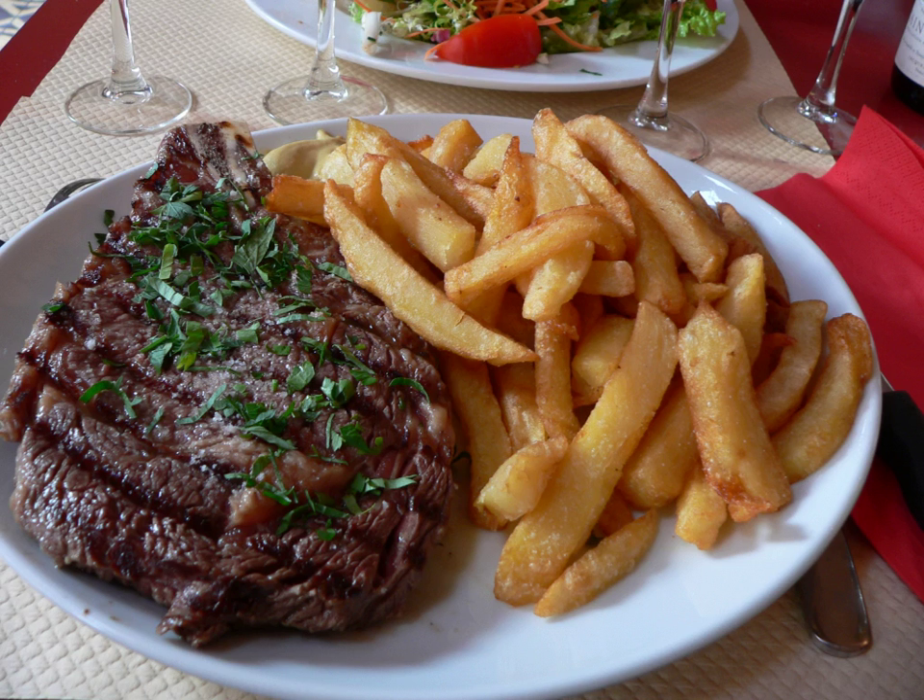A rib steak is a beef steak sliced from the rib primal of a beef animal, with rib bone attached. In the United States, the term rib eye steak is used for a rib steak with the bone removed; however in some areas, and outside the U.S., the terms are often used interchangeably.